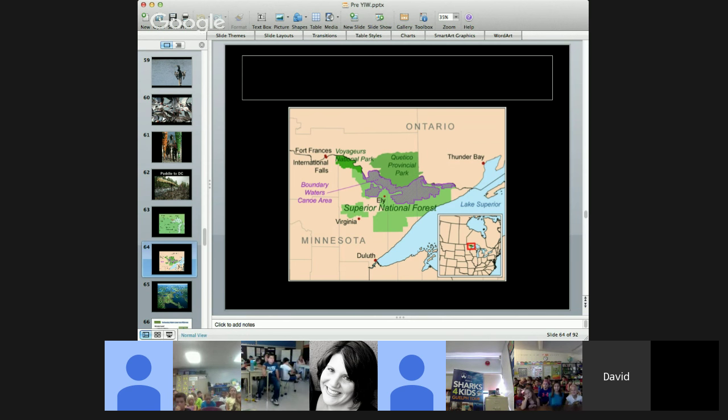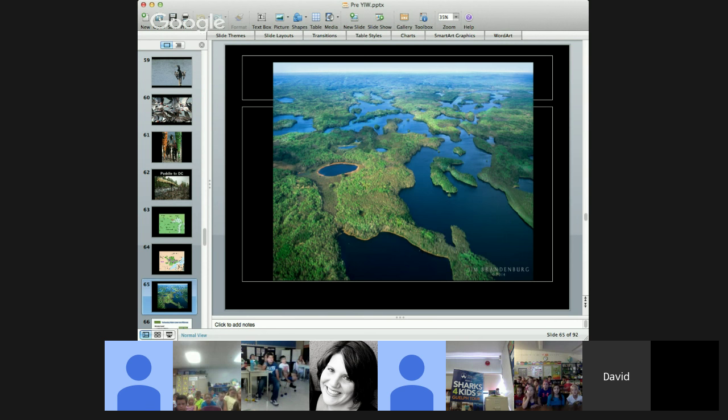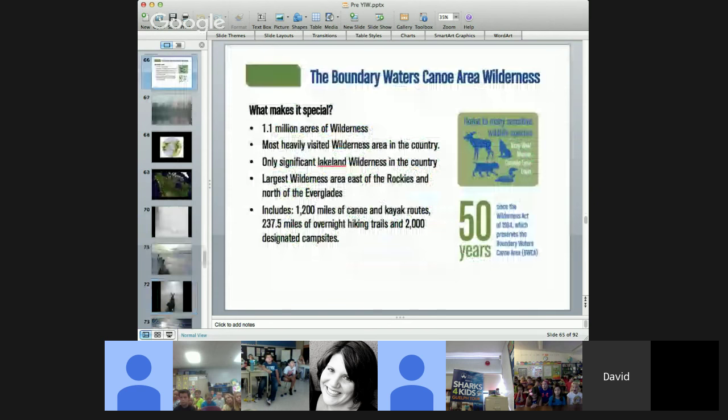The Boundary Waters is a very special place — a maze of lakes and rivers with about 1,200 miles of waterways to explore. We'll be communicating through the internet through our website, Wilderness Classroom, so you can follow along, help make decisions for us, and communicate with us while we're out there.